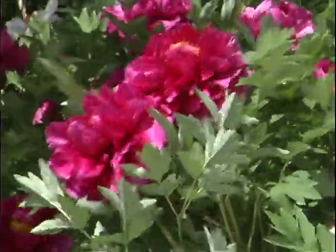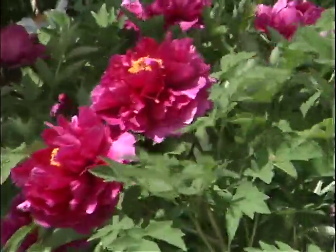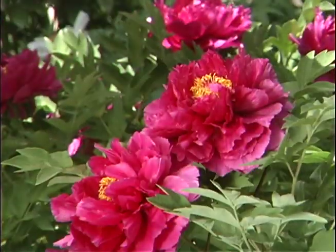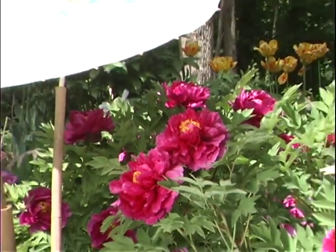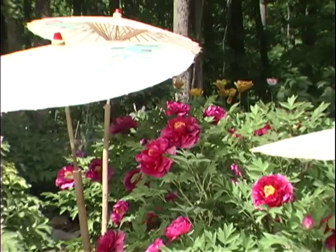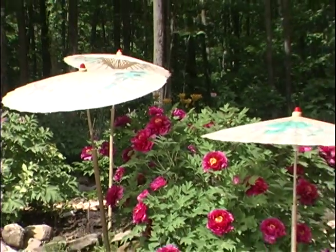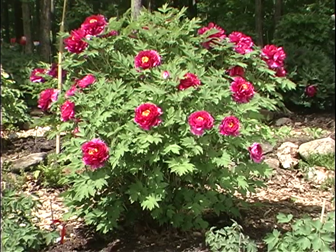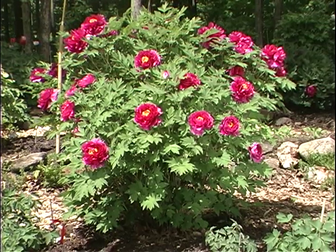Another fast growing variety is Lo Yang Red, which is named for the city in China, Lo Yang in Henan Province, which is famous for peonies. This plant will grow very quickly and produce wonderful magenta red flowers.